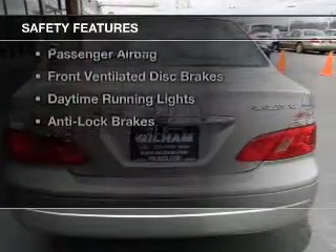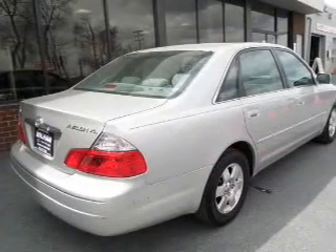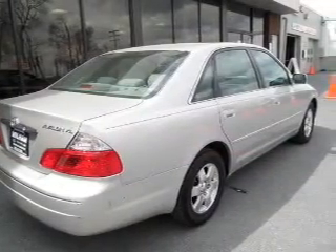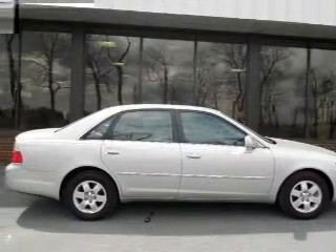Safety was made a priority with these features: side airbags, independent suspension, a passenger airbag, front ventilated disc brakes, daytime running lights, and anti-lock brakes.